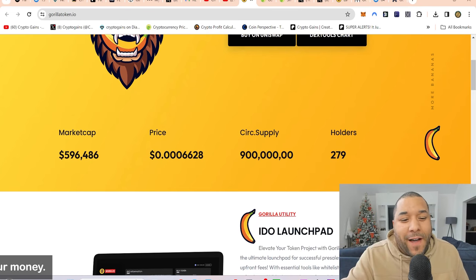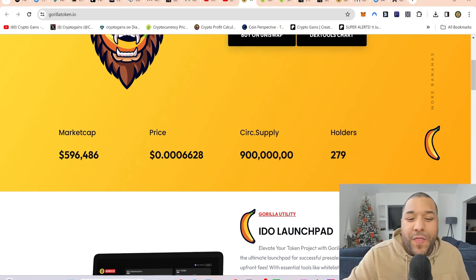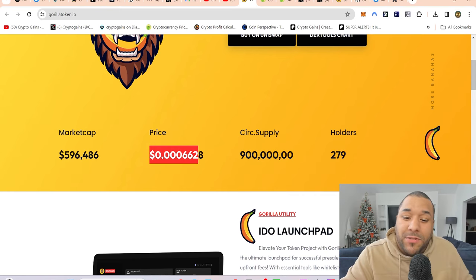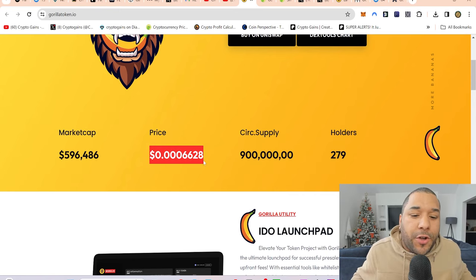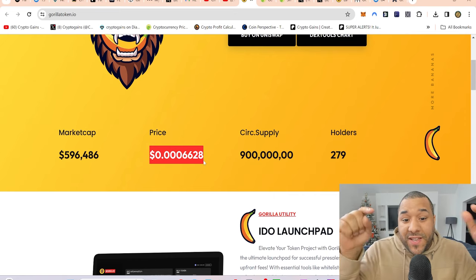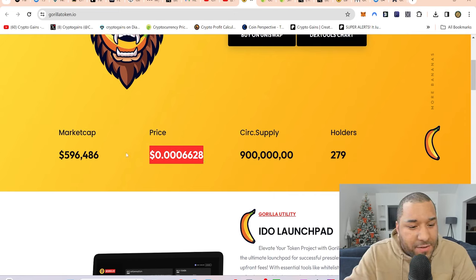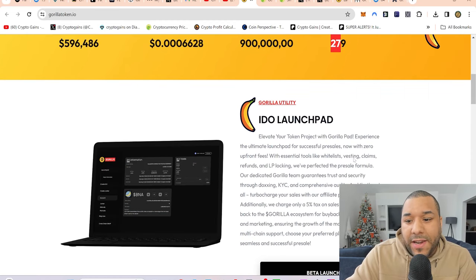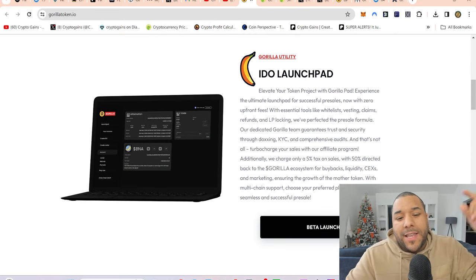Gorilla — everything we do, we ape it gorilla style. Everyone's looking for the next meme. This has got $596,000 in market cap — it's tiny, very tiny. These zeros are what might get people to come and buy, because people like to look at a project with a low price that looks cheap. This is incredibly cheap because of the zeros and being under a million market cap. You're very early — according to this, there are only 279 holders.